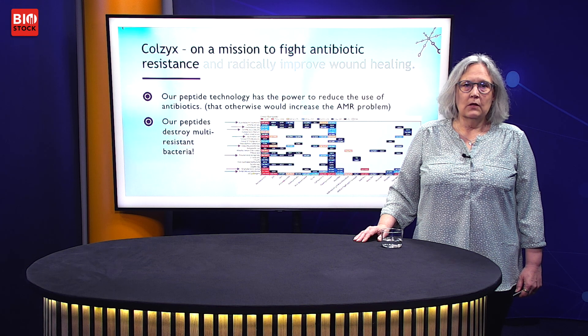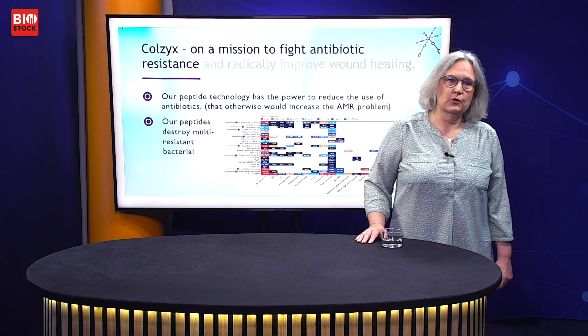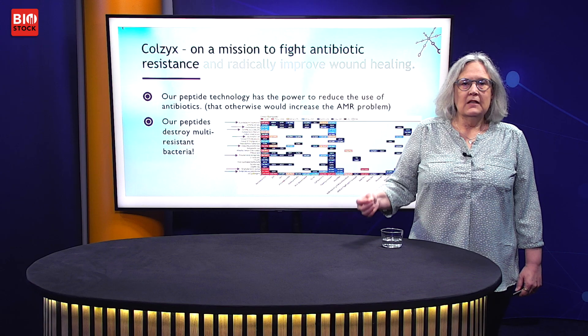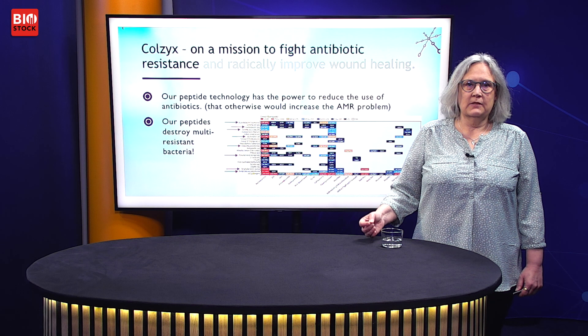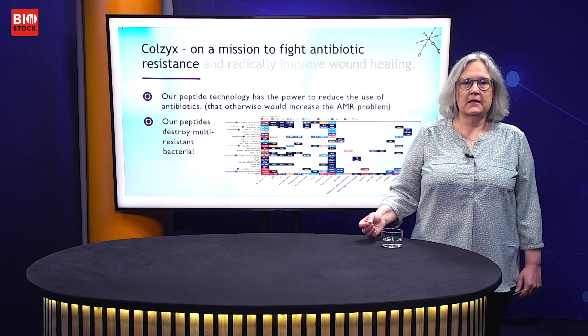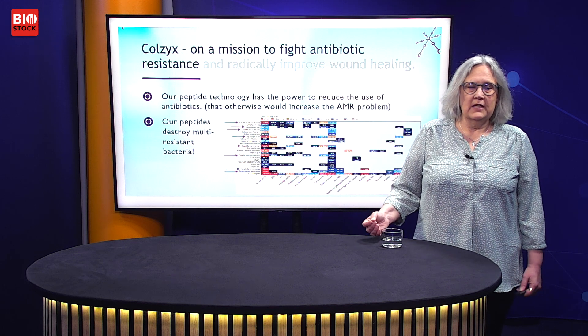I would like you to join me on a mission to fight antibiotic resistance. We have a peptide technology that actually has the power to reduce the use of antibiotics. The main driver for resistance development is the use and overuse of antibiotics. Our peptides also destroy already existing resistant bacterial strains.